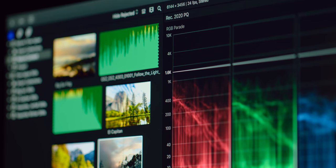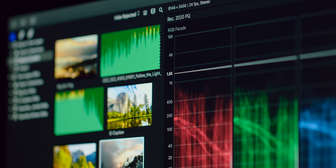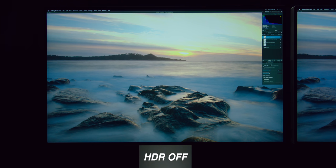The 1,000 nits is sustained, but it actually has a peak brightness up to 1,600 nits, which essentially gives you superhuman powers to see dynamic range you wouldn't see on your normal display.